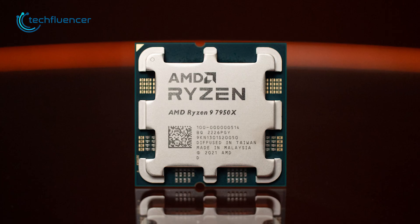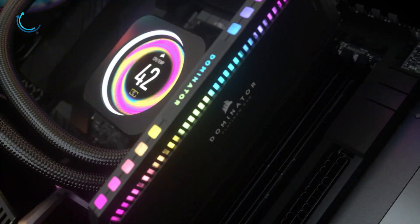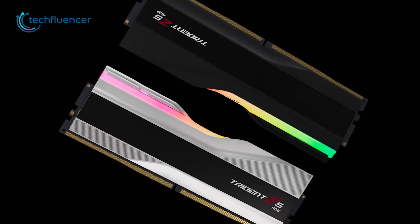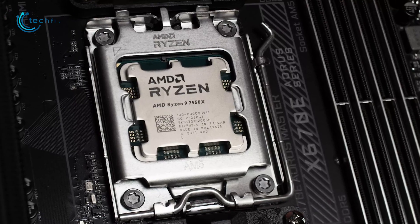If you're planning to get your hands on the new Ryzen 9 7950X processor, then getting DDR5 RAM for your PC is a must. But with plenty of available options, choosing the right one can be very tough. To help you find the right one, here is our top 7 DDR5 RAM for the new Ryzen 9 7950X processor.